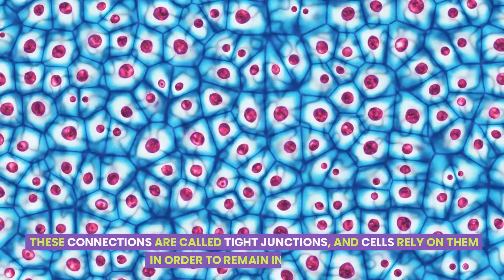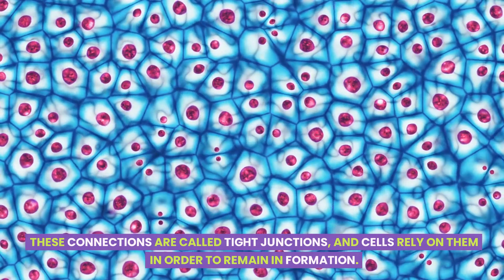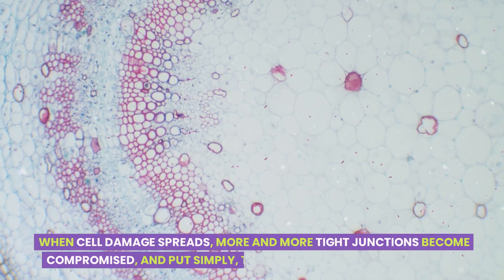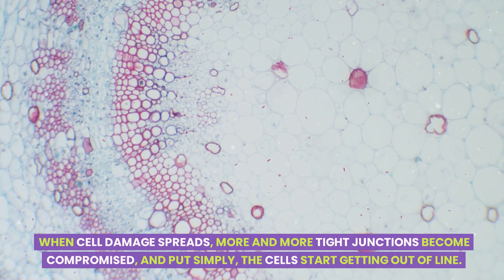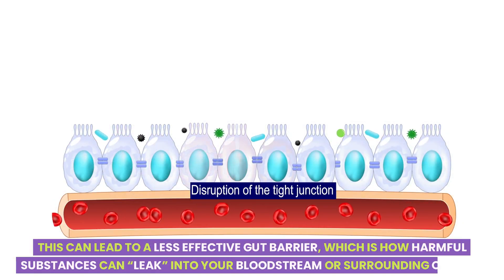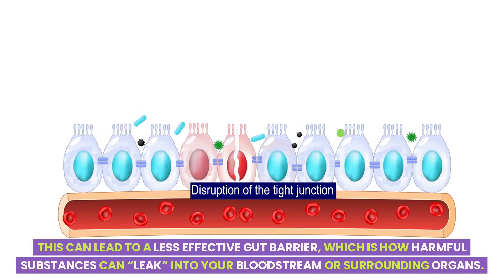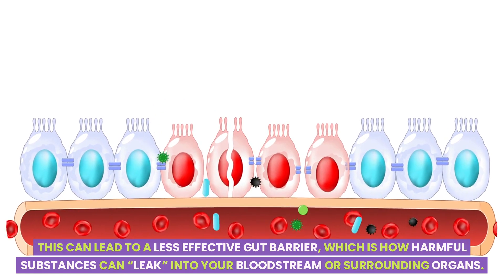These connections are called tight junctions, and cells rely on them in order to remain in formation. When cell damage spreads, more and more tight junctions become compromised, and put simply, the cells start getting out of line. This can lead to a less effective gut barrier, which is how harmful substances can leak into your bloodstream or surrounding organs.